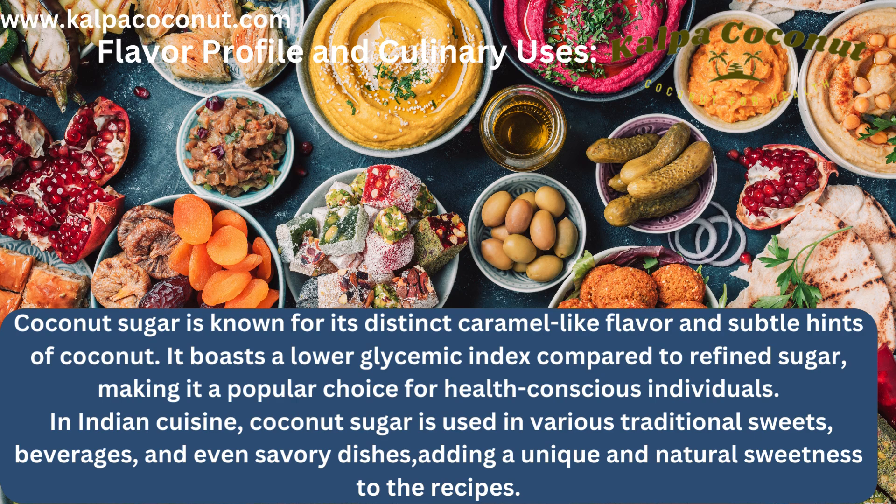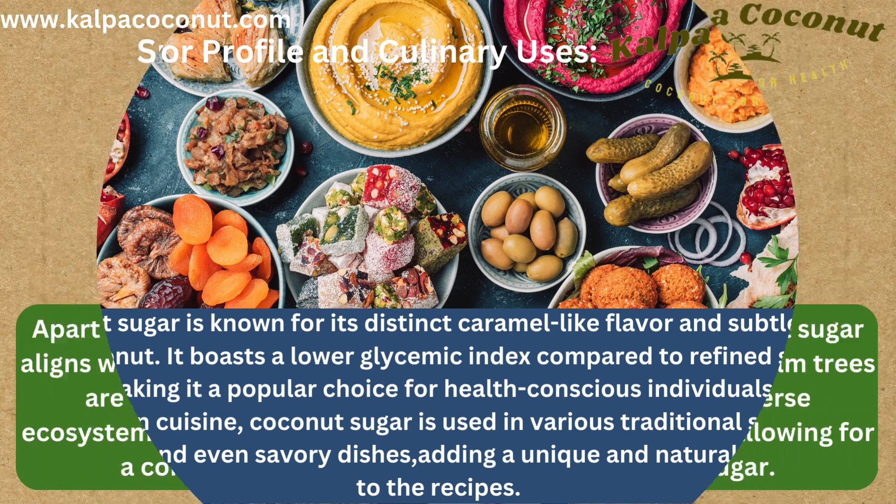Flavor Profile and Culinary Uses: Coconut sugar is known for its distinct caramel-like flavor and subtle hints of coconut. It boasts a lower glycemic index compared to refined sugar, making it a popular choice for health-conscious individuals. In Indian cuisine, coconut sugar is used in various traditional sweets, beverages, and even savory dishes, adding a unique and natural sweetness to the recipes.